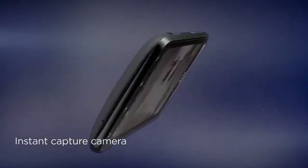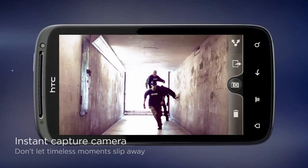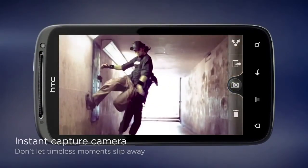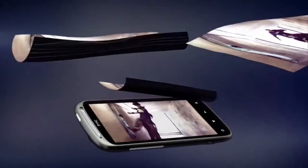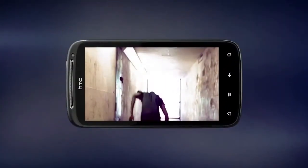Remember that time you pressed the shutter button and had to wait while your camera phone finished taking the picture? By the time it's captured, the greatest shot of your life has slipped away, gone forever. With our instant capture camera, the moment you press the button is the same moment you take the picture. Never let another great shot slip away.